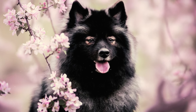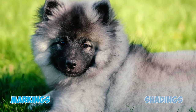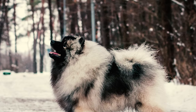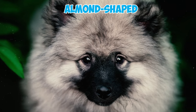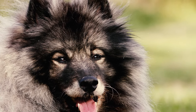Number two: the expression of the Keeshond is mainly influenced by a unique feature known as spectacles, which consists of specific markings and shadings in the area around the eyes. The head is in good proportion to the body and has a wedge shape when seen from above. Number three: their eyes are medium-sized, almond-shaped, set at a slight angle, with dark brown color along with black eye rims, and are not too widely spaced apart or too close together.